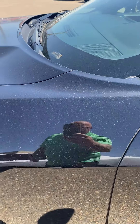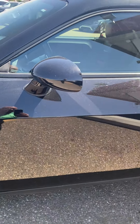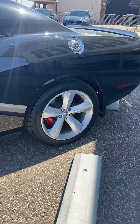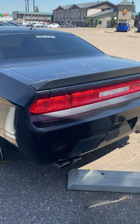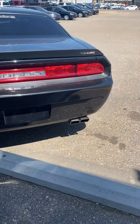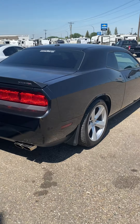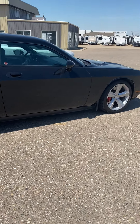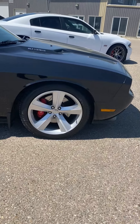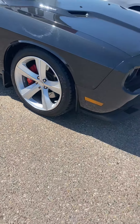Beautiful metallic paint on this car, as you can see here in the sun. I'll walk you around this 2008 car and show you the exemplary condition of it. There are 33,000 kilometers on this car, featuring the Brembo brake kit and the slotted rotors.